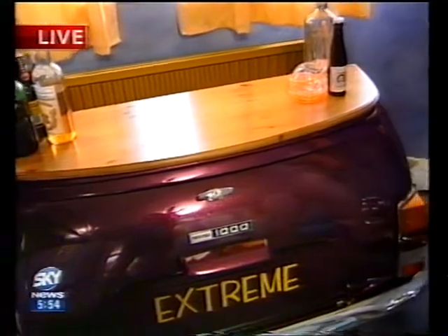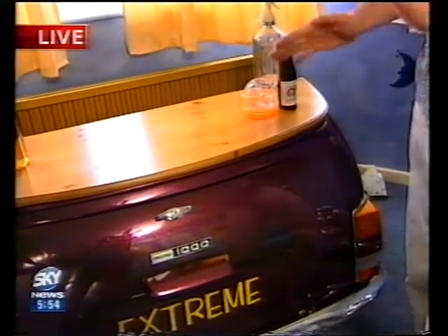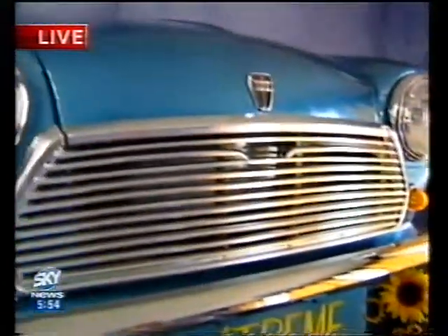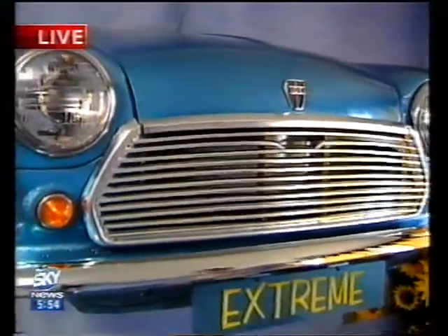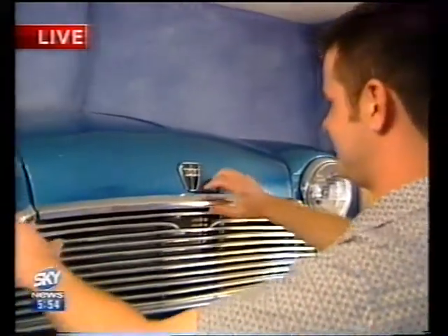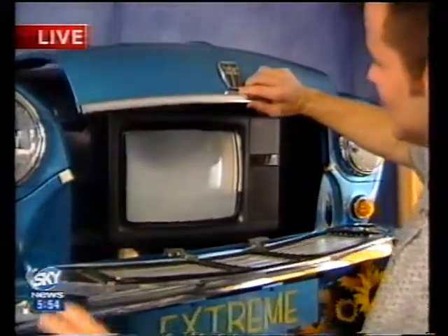Very technical terms — angle grinder, I like it! How long has it taken you to get all this together? About six months to build the three, because we've also got a television cabinet around here. Sky News as you've never seen it before, presumably. Let's see what's under the bonnet — and there is the television. Excellent.